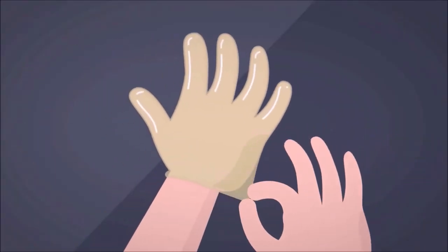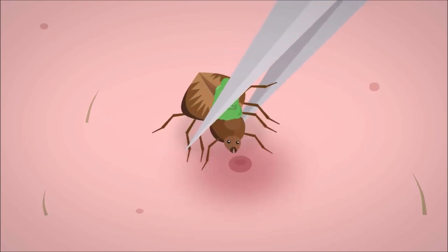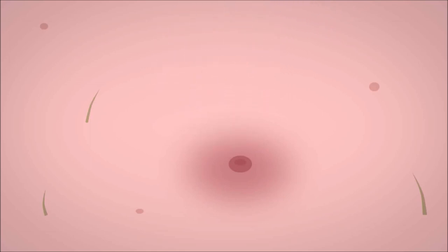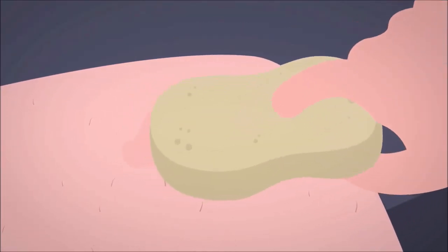Wear gloves or cover your fingers with tissue to avoid touching the tick directly. Then use tweezers to grab the tick as close to your skin as possible and gently pull straight up until all parts have been removed. Wash your hands with soap and water, and clean the tick bite with soap and water or an antiseptic.